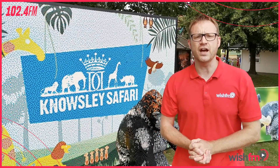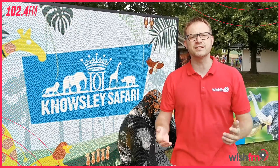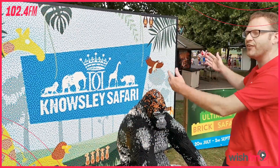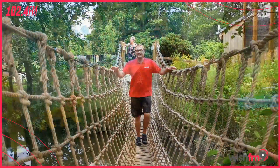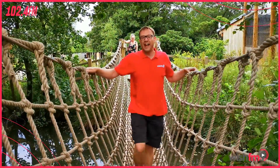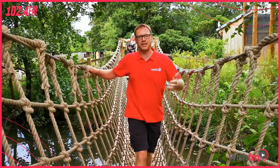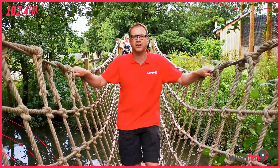It's summer 2019 and here we are at Noseley Safari, and the reason we're here is because of this — the Brick Safari. You know how much I love LEGO, I talk about it all the time on the show. If you come down to Noseley Safari this summer, you're gonna see over 1 million bricks making up over 80 life-size sculptures.